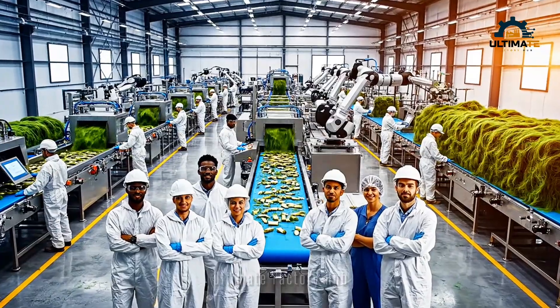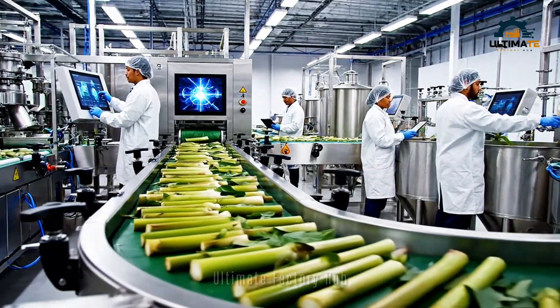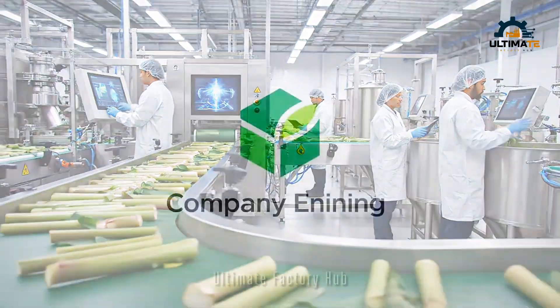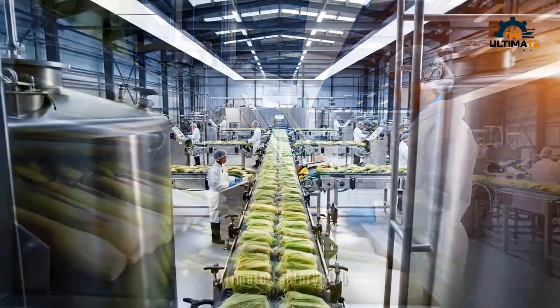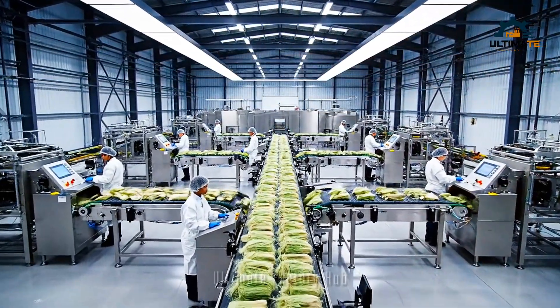Utilizing advanced robotics, we process every part of the banana stem, realizing a new era of sustainable manufacturing. The new automated system has really streamlined our process flow and efficiency. This facility represents a major leap forward in sustainable manufacturing, utilizing every part of the banana stem.